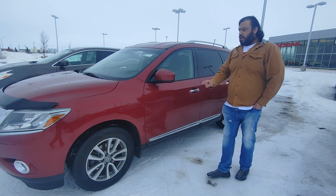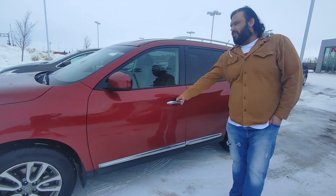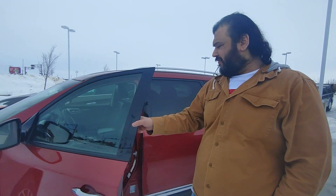It comes installed with nice all-season tires with alloy wheels, keyless entry. This one being the SL is fairly loaded.